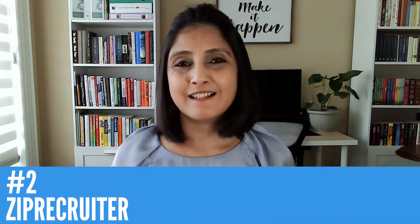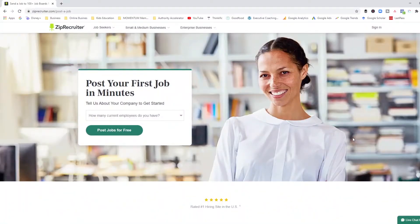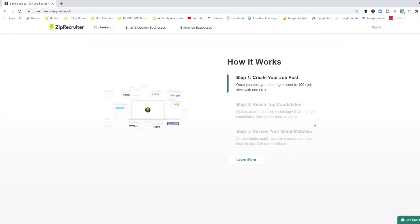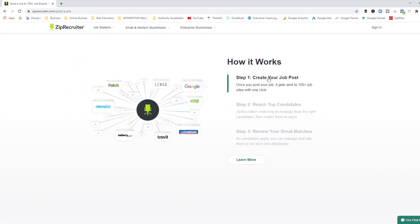The next one I want to talk about is ZipRecruiter. ZipRecruiter is less an applicant tracking system and more of an AI-powered resume finder. If you've ever used a recruitment agency or a recruiter to find candidates for you, ZipRecruiter works very much the same way, except it's all online. This is the ZipRecruiter homepage, and as you can see it's pretty easy to just start right away.